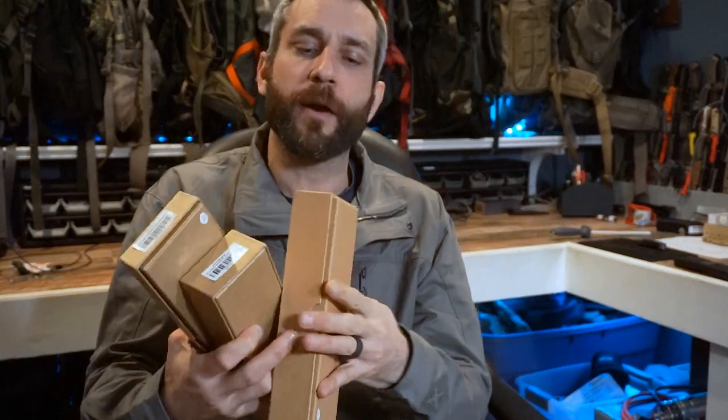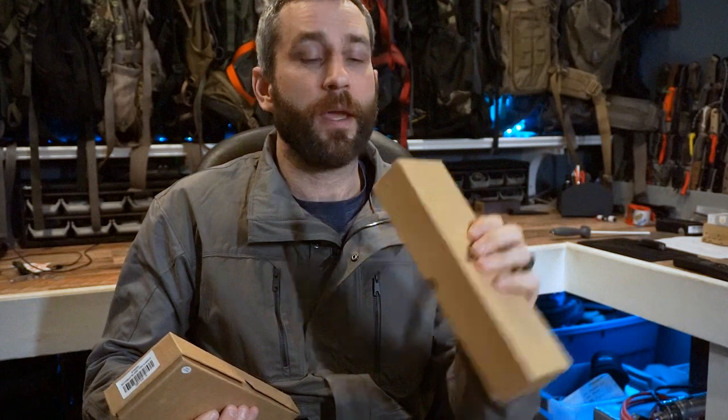Those were the folding options from QSP — great first look. Now, what about the fixed blades? Fixed blades are definitely my gem, and I'm really excited to see what QSP has in store. We have three of them: the Workaholic, the Toucan, and the Stash.